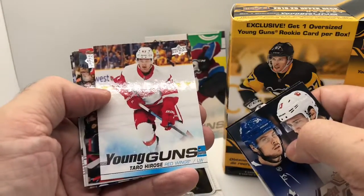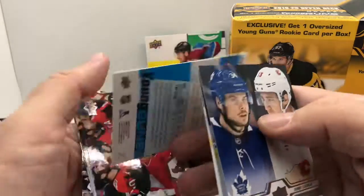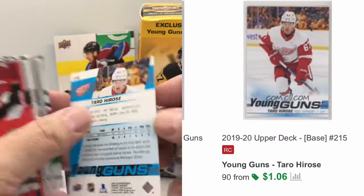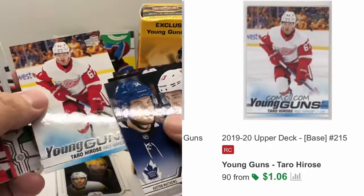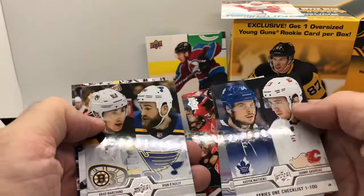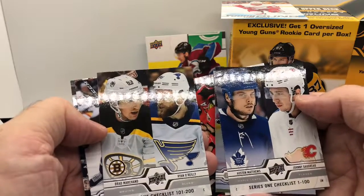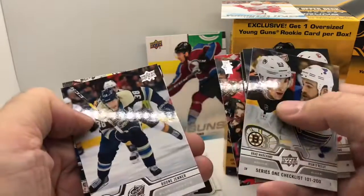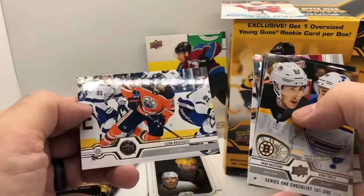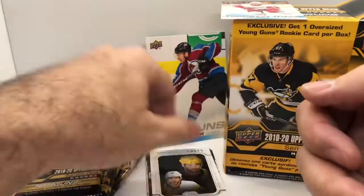There we got our first Young Guns — Taro Hirose, however he pronounces it. He plays for the Red Wings. So we at least got our first Young Guns here. We're going to put Young Guns up here where we can keep track of them. We got another checklist — another Series 1 with Brad Marchand and Ryan O'Reilly. Boone Jenner — I don't think he's Bruce's kid. No insert, but we did get a Young Guns.